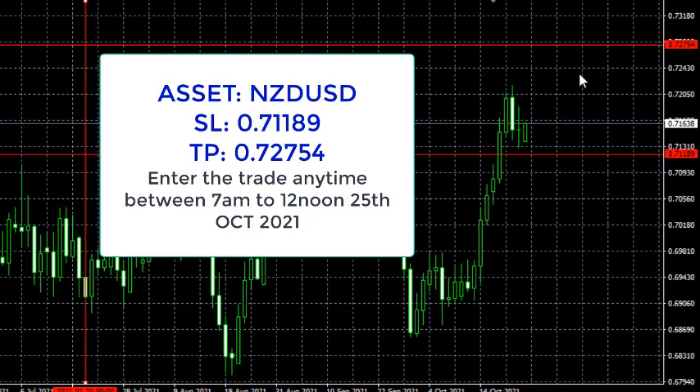So that's the only trade I'm mentioning today — the NZD/USD trade. We are entering for a buy order, buying NZD/USD. Our stop loss is 0.71189 and our take profit is 0.72754. Enjoy your trading day, I wish you success in your trading. Bye.